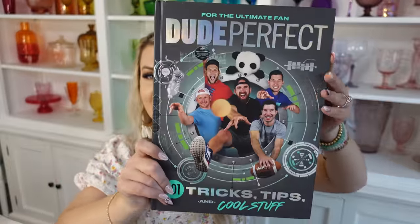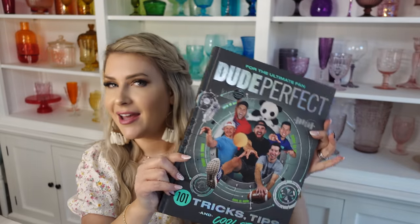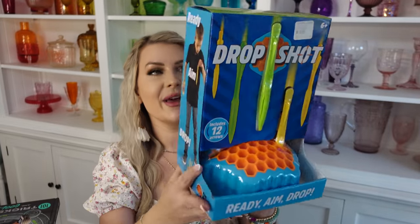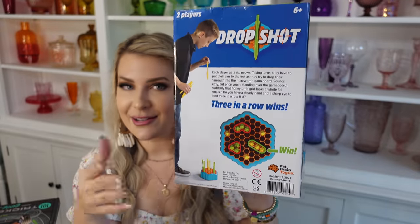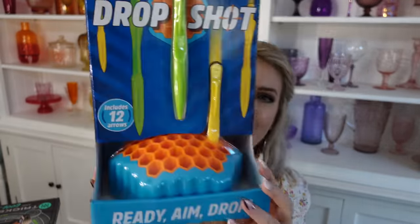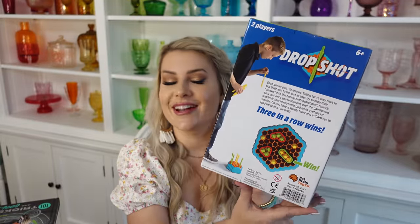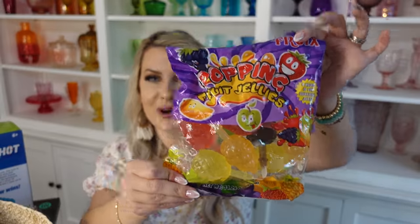The next thing I got for Evan is this Dude Perfect tricks and tips sports guide — Evan's really into sports and I know he'll like that. We also got him this Drop Shot game that looks almost like a honeycomb. You stand above it, it's two-player, and you drop little torpedoes into the holes — apparently not as easy as it sounds. The reviews on Amazon are pretty good. We also got him a bag of jelly fruits — he's had them once before and really enjoyed them.